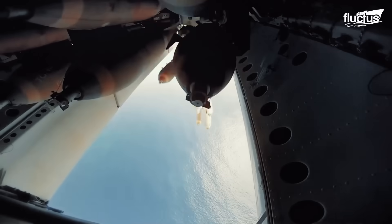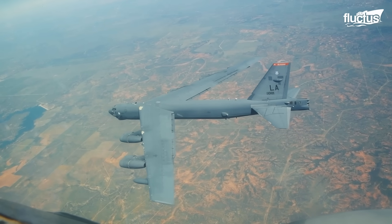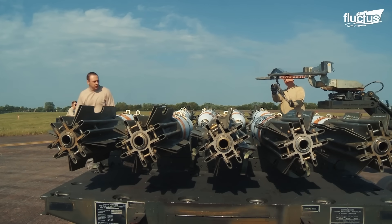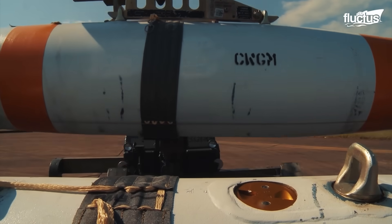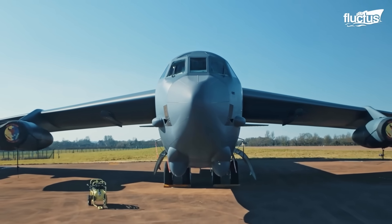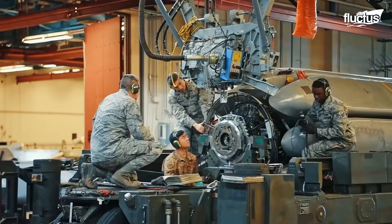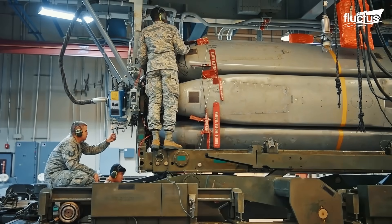The B-52 can carry up to 70,000 pounds of ordnance. Often this includes bombs, mines, and missiles. Modifications allowed the aircraft to carry air-launched cruise missiles, Harpoon anti-ship missiles, and HARM missiles.